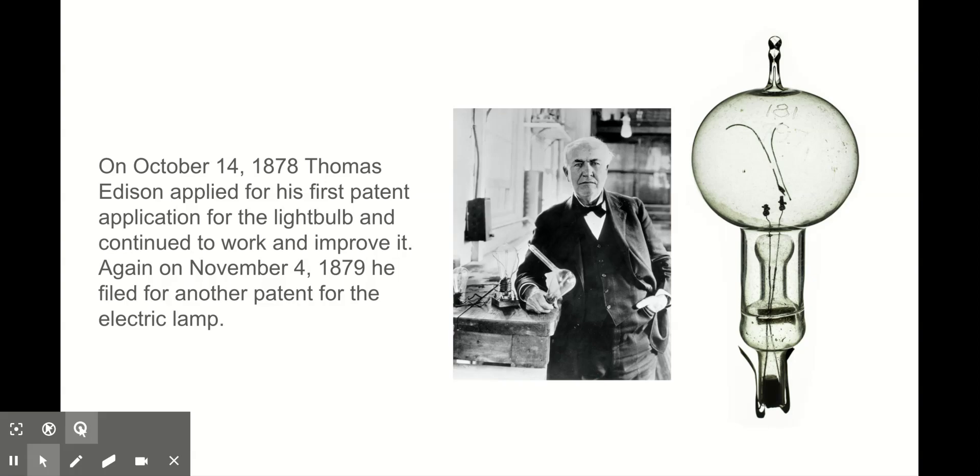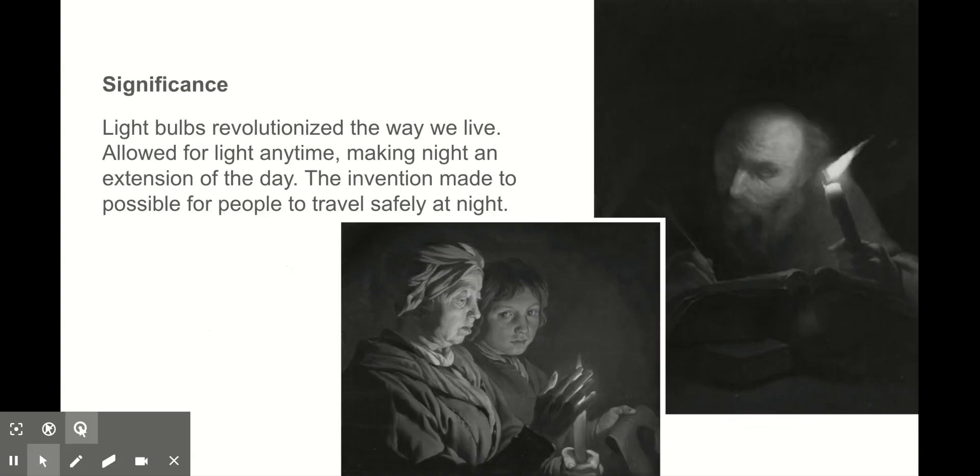Even though the light bulb has such a simple design and function, it has proven its importance through our constant dependence on its use. While the function of the light bulb may be completely overlooked to this day, the significance of the light bulb has grown. The light bulb's purpose has changed in unimaginable ways, ways that even Thomas Edison could not have predicted.